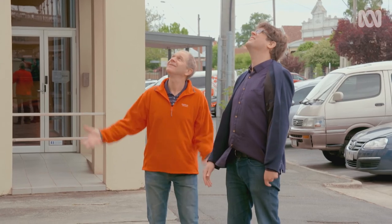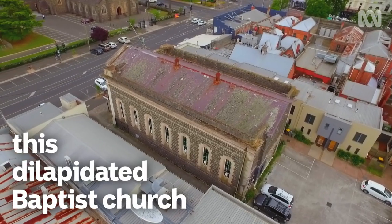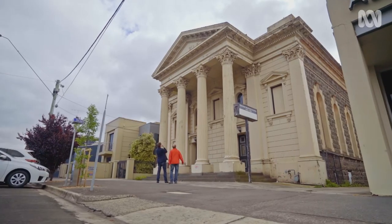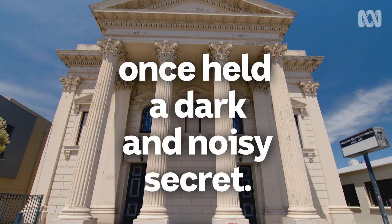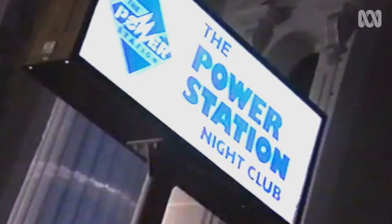Wow, look at this! This is amazing! My new home in the future. This is going to be your house? Yeah. Meet your friends and generally have a great time at the power station, Dawson Street, Ballarat.